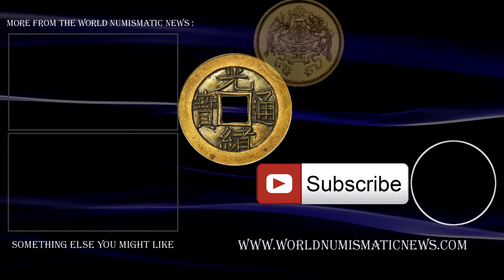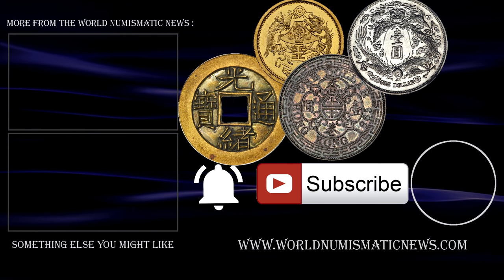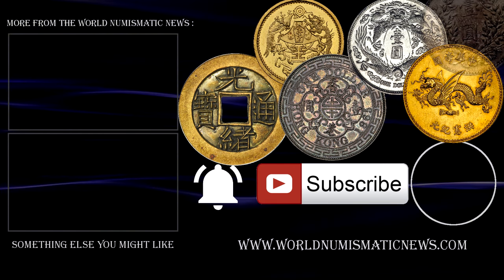Subscribe to WNN and hit that notification bell if you want to see more videos like this in future. For the World Numismatic News, I am Numisman — thank you for watching, keep collecting, and have a fantastic day.